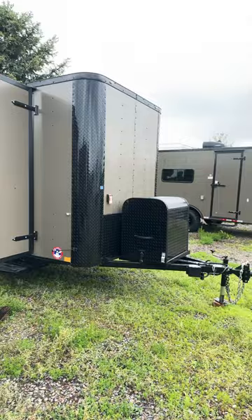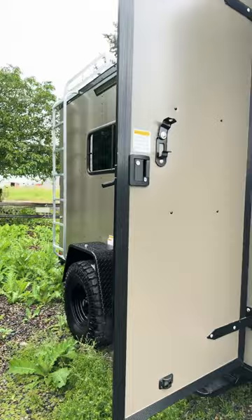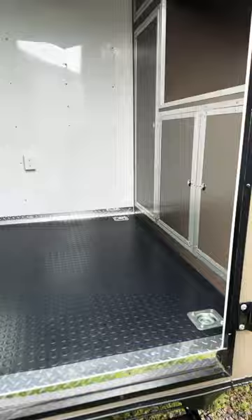Hey guys, it's Colorado Trailers, home of our Colorado off-road trailer. We just finished up this awesome little 6x12 with 6x6 interior height. This one has insulated walls, ceiling, and floor, and we've got our new rubber coin flooring throughout.